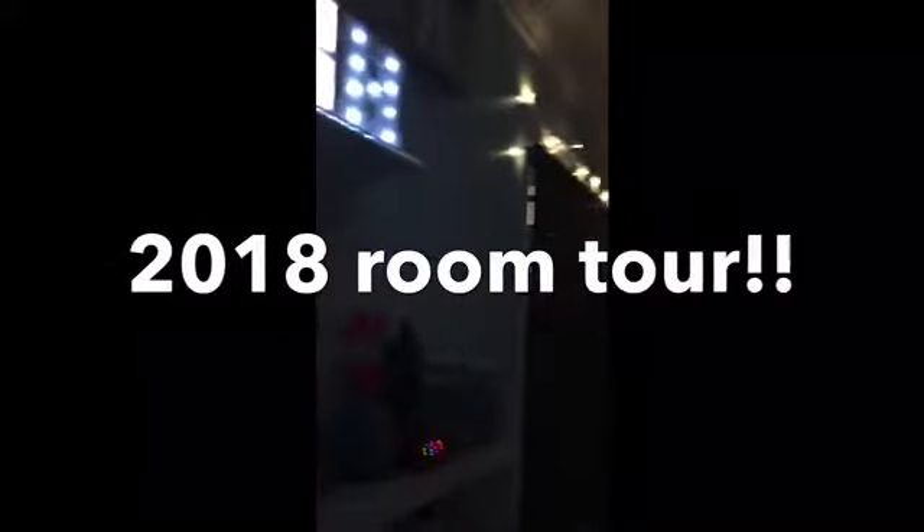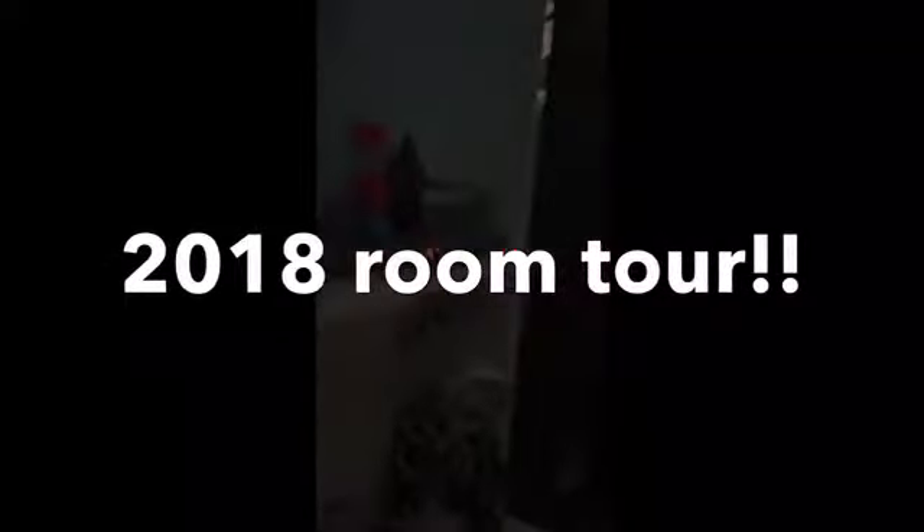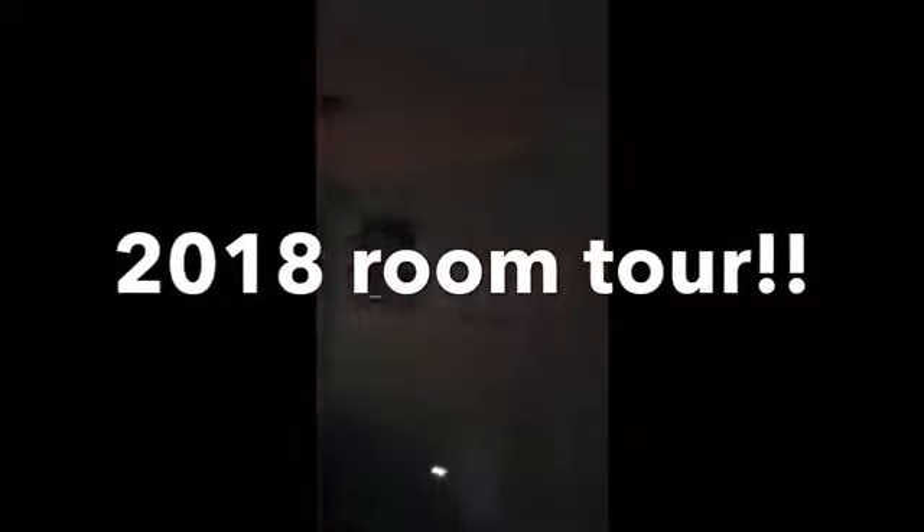Hey guys, what's up? Today I'm going to be showing you a room tour of my room, and let's get started.